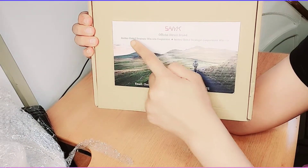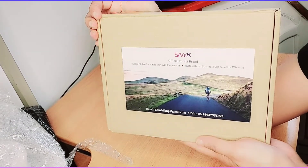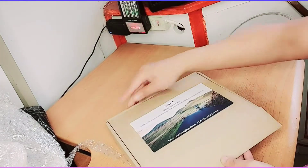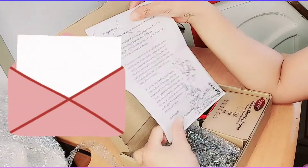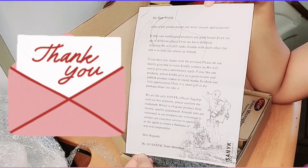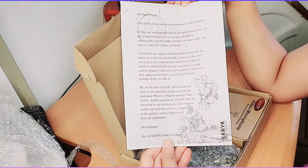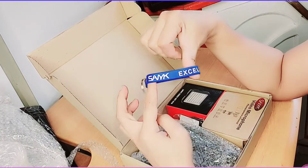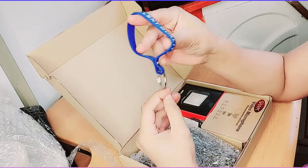Here you can see the company name, email address, and contact number printed on the box. This product is from China. We'll check the quality and see if it's dependable. Inside, there's also a thank-you letter from the seller for purchasing their product. This appears to be their flagship device. There's also a small keychain-like rubber band accessory included.